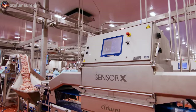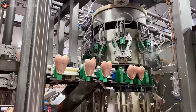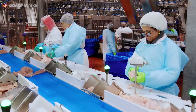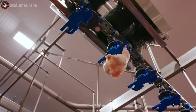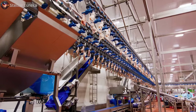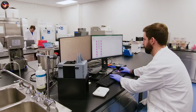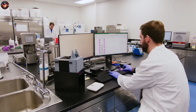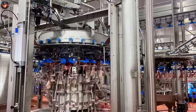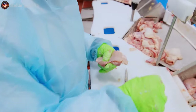In addition to whole cuts, this stage of processing also gives rise to a variety of other products. Ground meat is blended and seasoned, ready to be transformed into patties or sausages. Off cuts and trimmings are utilized as well, ensuring minimal waste in the process. Throughout second processing, hygiene and food safety are of the utmost importance. The facilities maintain rigorous cleaning and sanitation protocols, ensuring that every product leaving this stage is safe for consumption. The poultry products are now ready to undergo further processing, packaging, and distribution — the final stage in their journey from farm to table.